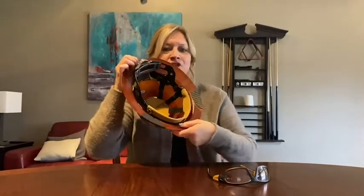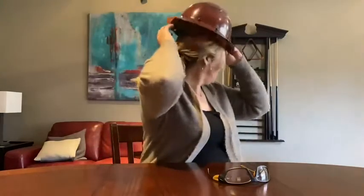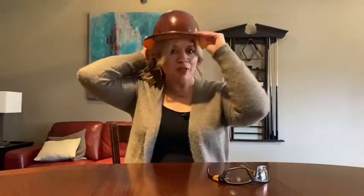I love my Lift Safety hard hat. It's easy to install the suspension, easy to put it on, tighten it up, and I'm good to go. No issues there.